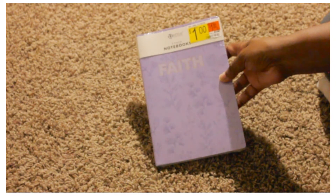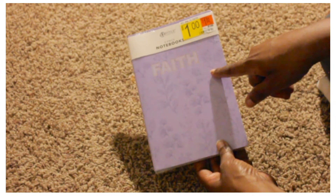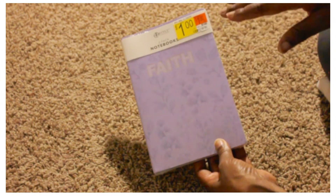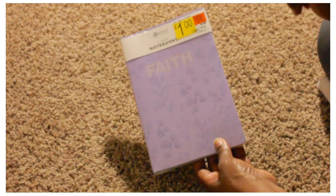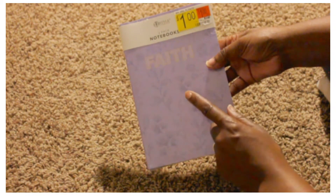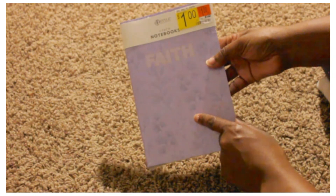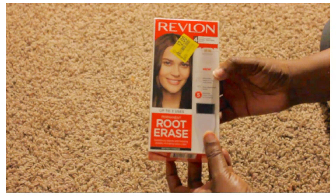They did have more notebooks in the clearance section, but a lot of the other three-pack notebooks weren't marked down to a dollar — they were still coming up five dollars. I'm thinking maybe somebody didn't put the stickers on them.